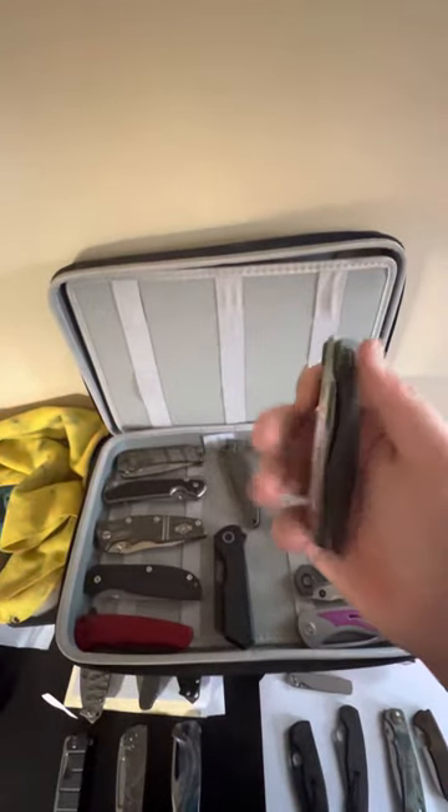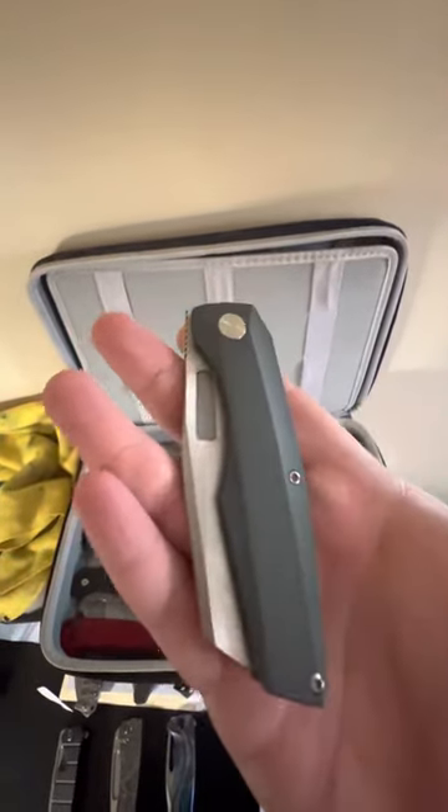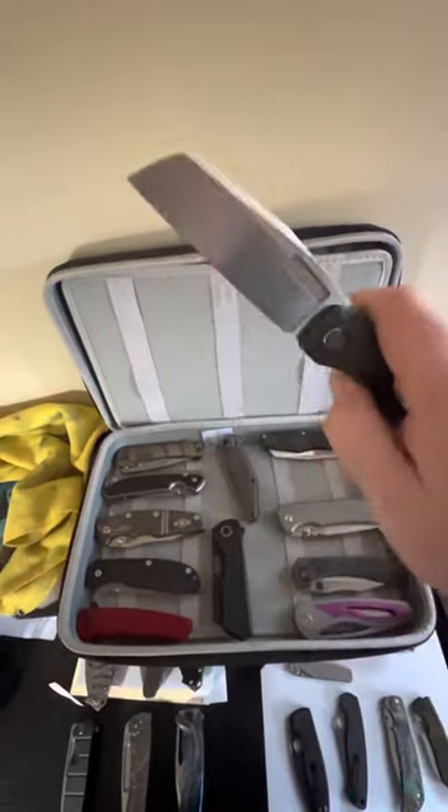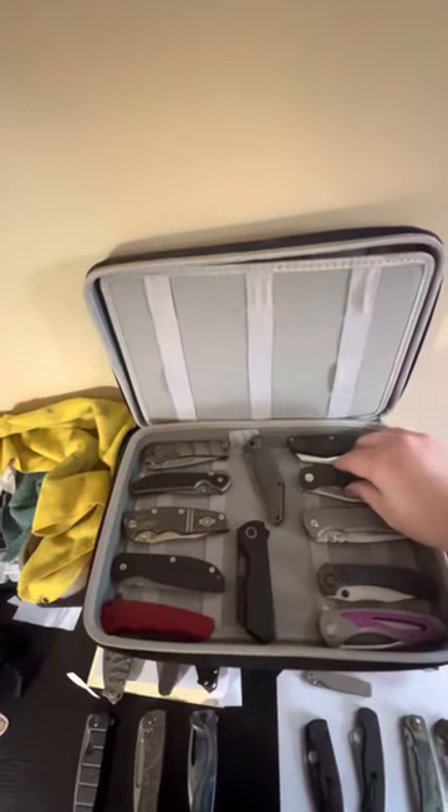Back to right hand, we have a custom Vero Engineering Axon frame lock. I had the scale Cerakoted by River's Edge Cutlery in sniper gray. Cool looking knife there.